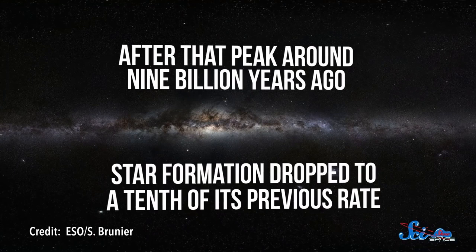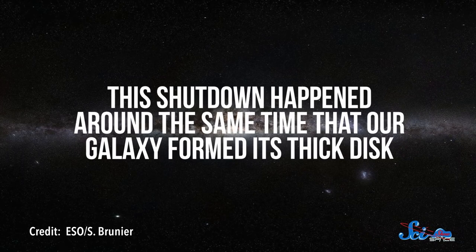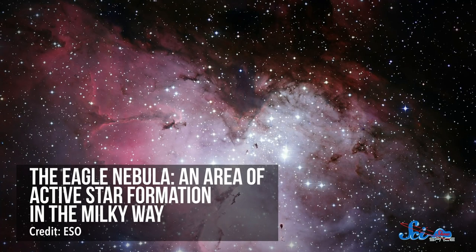The Milky Way's star formation hasn't just tapered off — it's been more of a rollercoaster. After that peak around nine billion years ago, star formation dropped to a tenth of its previous rate. This shutdown happened around the same time that our galaxy formed its thick disk. Scientists aren't exactly sure how the two events are connected, but they think it's possible that the formation of this disk stirred things up and made the gas so hot that it stopped condensing into stars. Fortunately, star formation has picked up again since then, although these days things are pretty quiet. Still, the Milky Way is popping out the occasional new star as regions of dust condense and ignite, and over the course of a century, our galaxy is likely to have dozens of new studs of light.